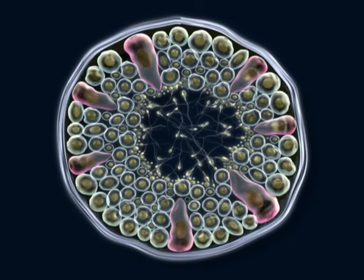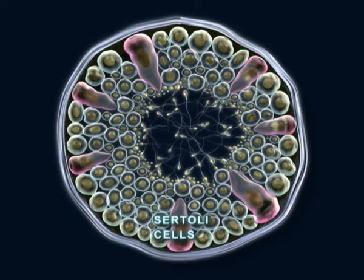In the seminiferous tubular lumen, two types of cells are distinguished: Sertoli, or nutritious cells, and germinal cells.